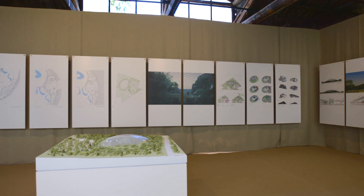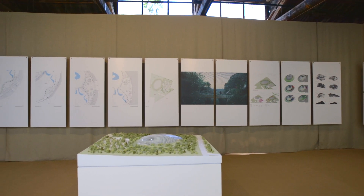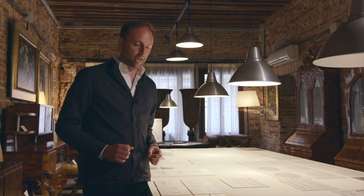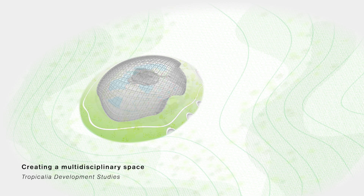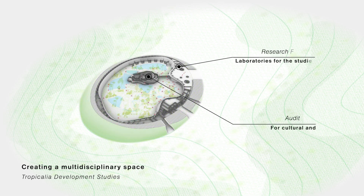He wanted to conceive a space that is both a space for exploration, but also a place where people can come, study, and stay. So we will have residences and an auditorium.